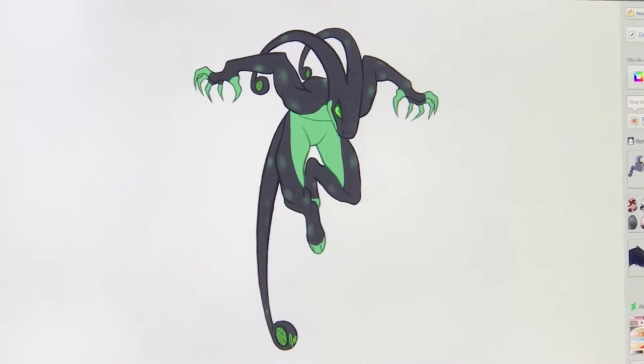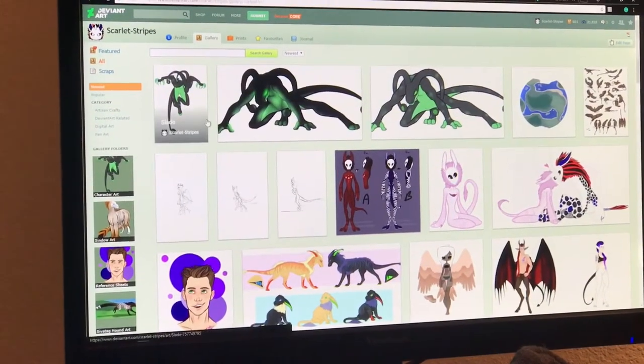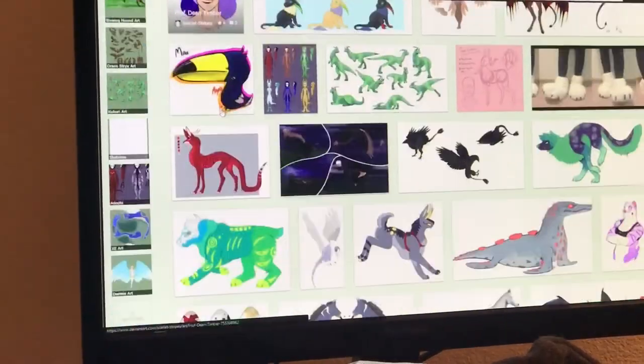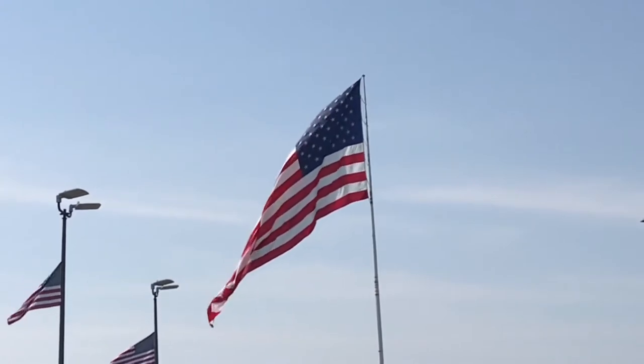But yeah, it's pretty cool. Yeah, I know it is — because I made it. Okay, at least you've got some confidence.